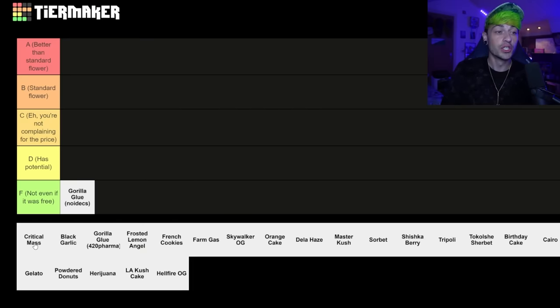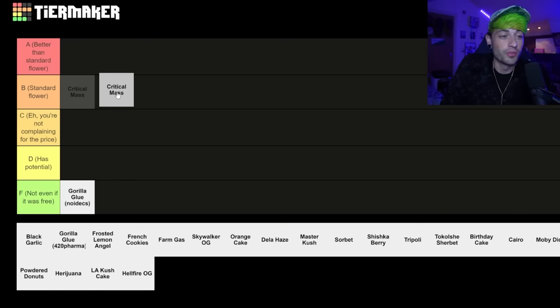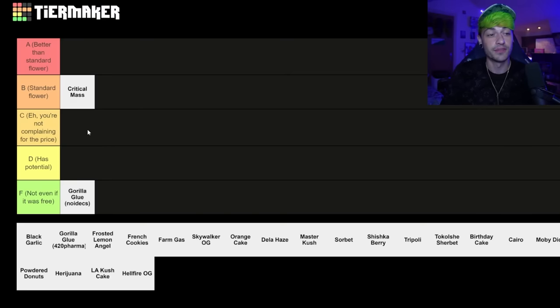This was actually the first good bit of flower that I had on medical, and I would put this at standard because for what it is, it's a one-to-one. So it's not actually too strong, but for what it was, it was really good — some standard flower.